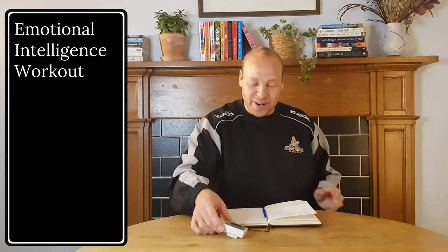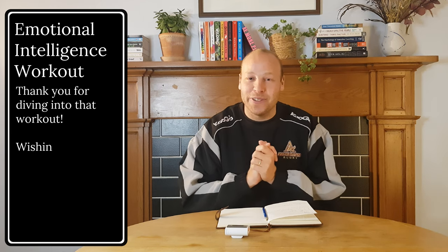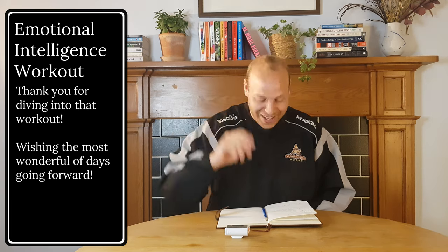So there we go — that is our Emotional Intelligence Workout done for today. A really, really, really big thank you for diving into that. Wishing you the most wonderful of days going forward. Toodle-pip for now.